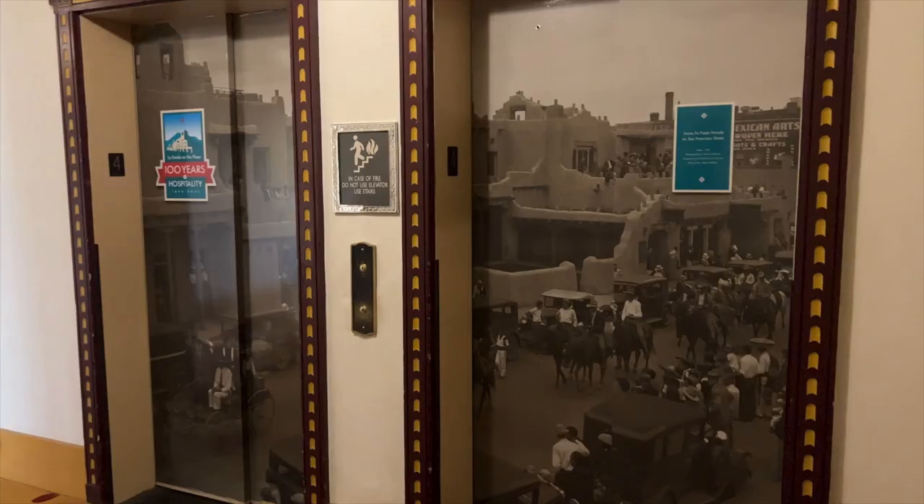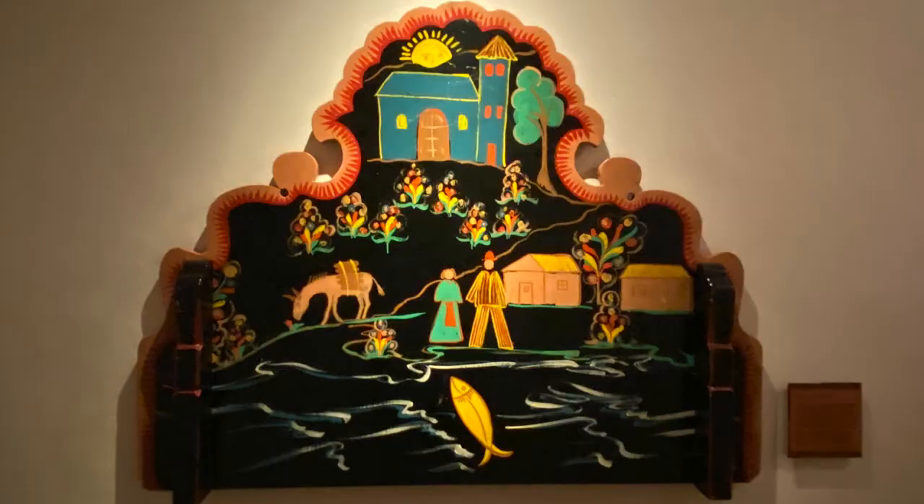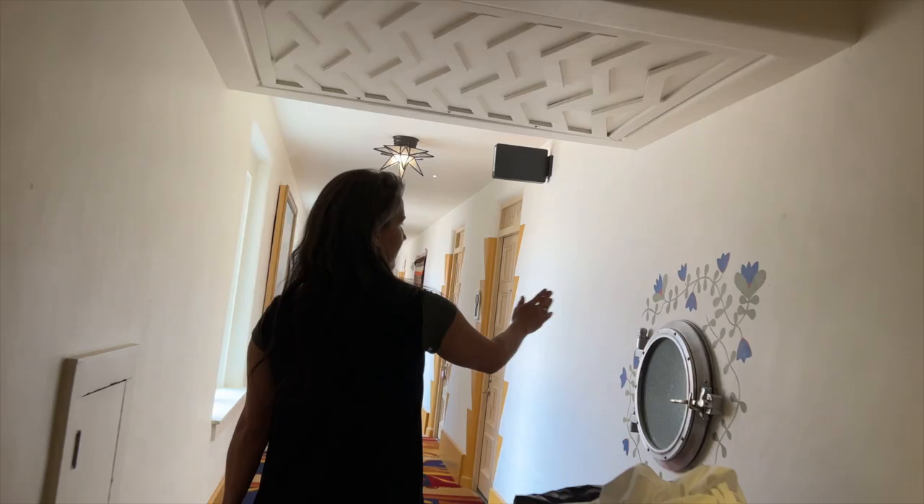To celebrate our centennial, we put these panels on the elevator to share a little bit about what the story is. Look how small the beds were. This is an original headboard. Gorgeous hand painted details.